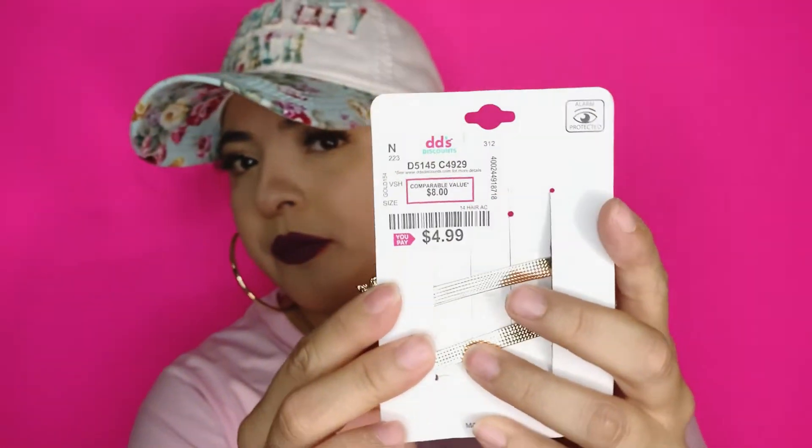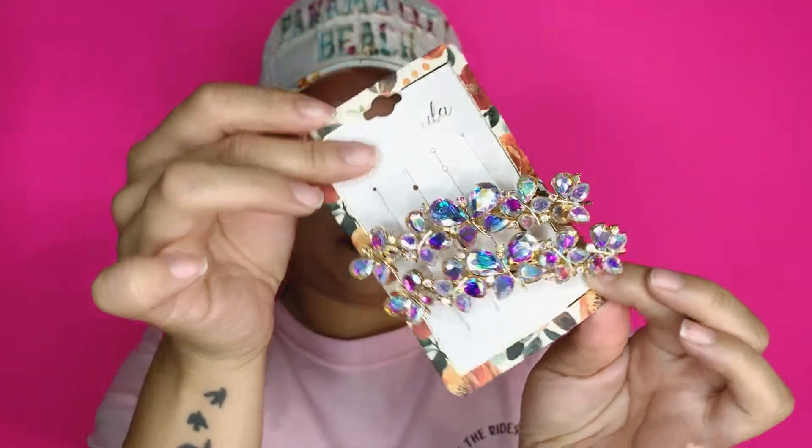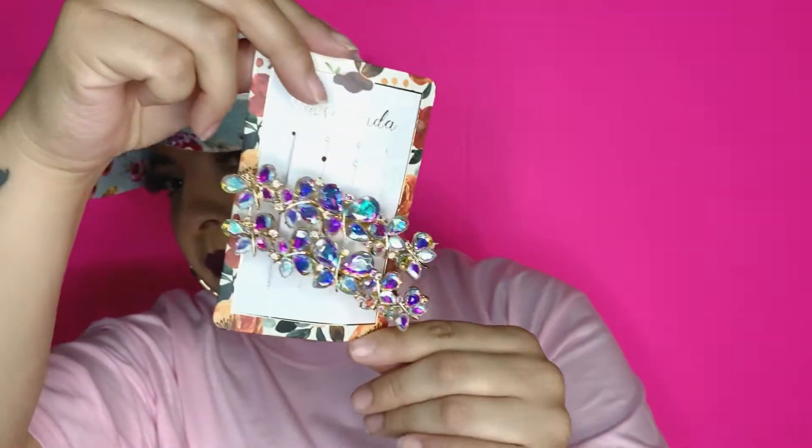I also got some hair clips — they were originally $8.99 but they were on sale for $4.99. This is the clip I got, super cute! I love it. I don't know how I'm going to use it since my hair is super short, but yeah. The brand is Rosalinda.